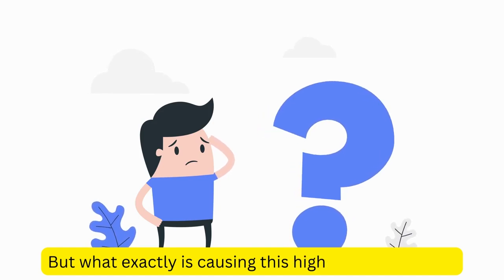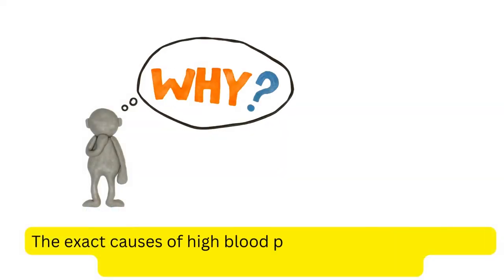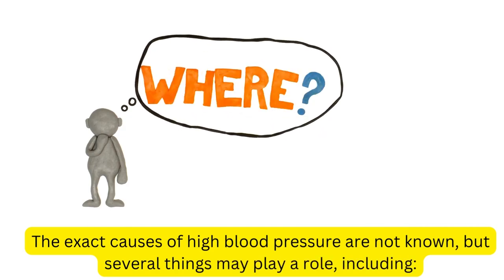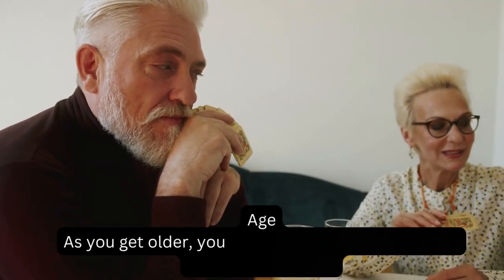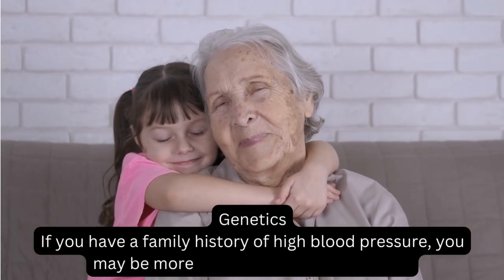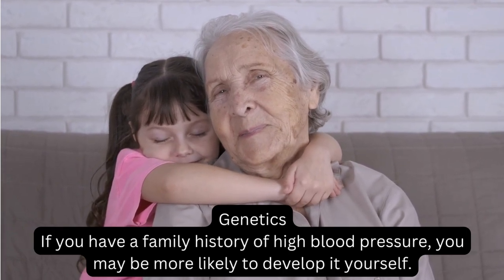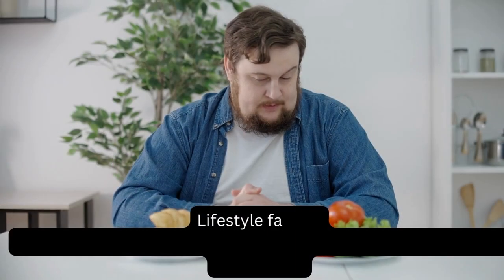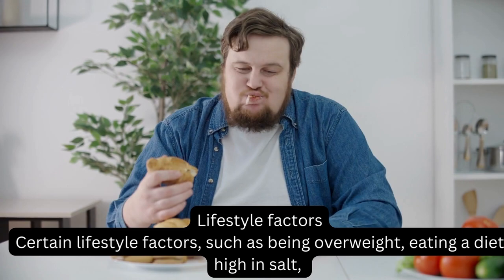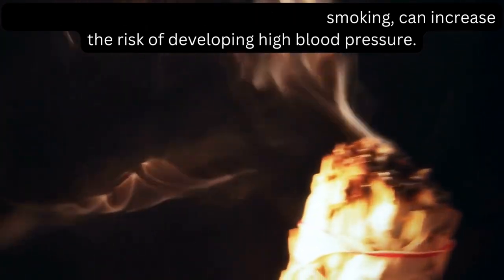But what exactly is causing this high blood pressure? The exact causes are not known, but several things may play a role, including age — as you get older, your risk increases. Genetics — if you have a family history of high blood pressure, you may be more likely to develop it. Lifestyle factors such as being overweight, eating a diet high in salt, not getting enough physical activity, and smoking can also increase the risk.